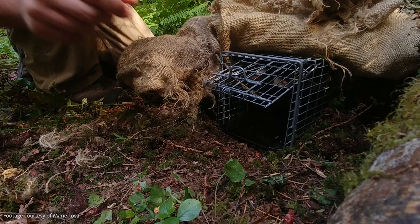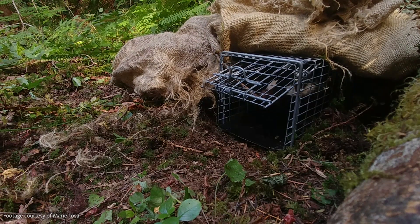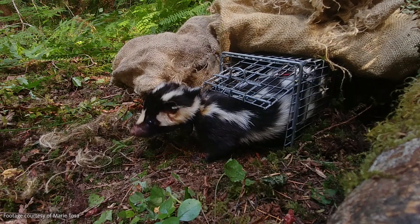Each morning, starting around 7 a.m., Tosa would drive out to check the some hundred traps. If she found a skunk, the team would collar it before releasing it back into the study area.